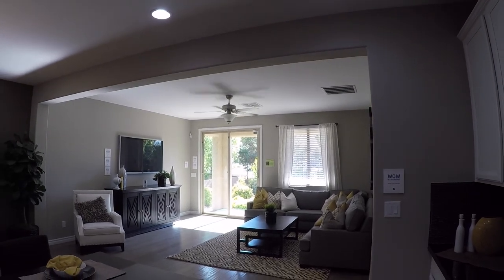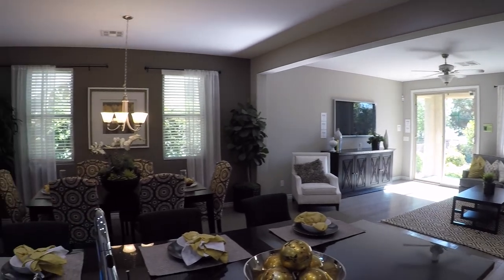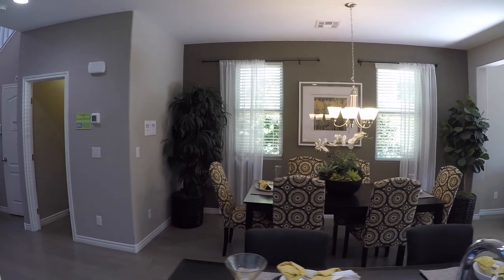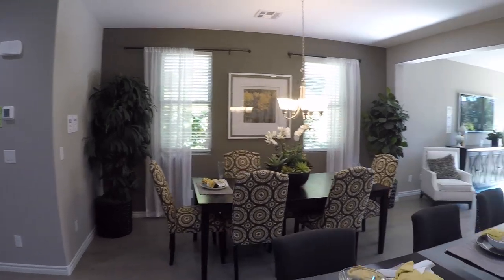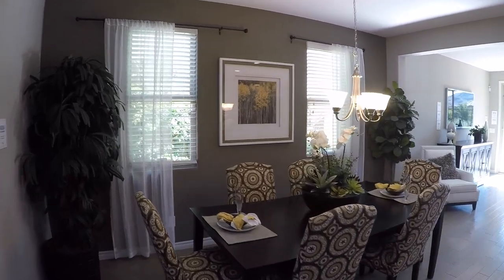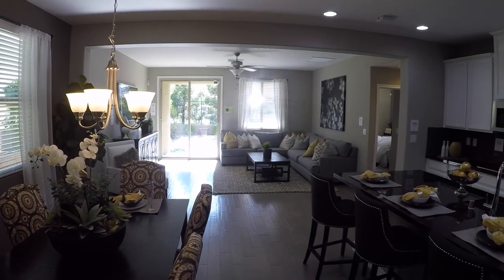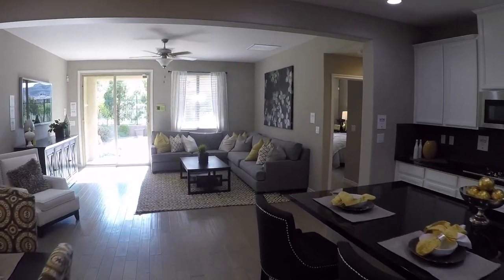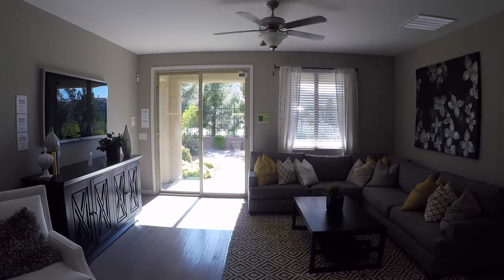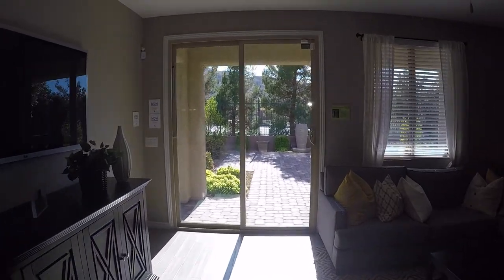Before we head over into the living area, let's check out the dining area. That's a decent-sized table that could easily seat eight — right now they only have six, but you could go bigger. Into the living area: nice big space. Downstairs ceilings are nine feet tall, and you do get the two-tone paint here.